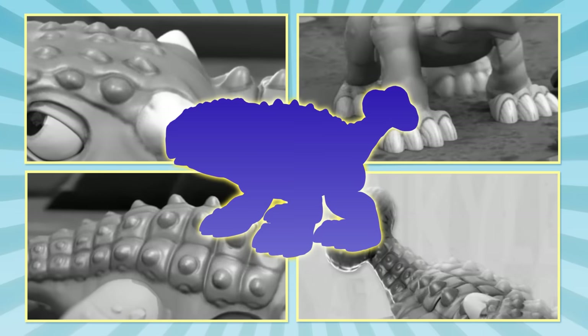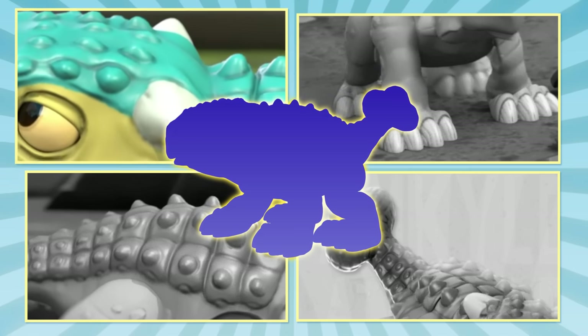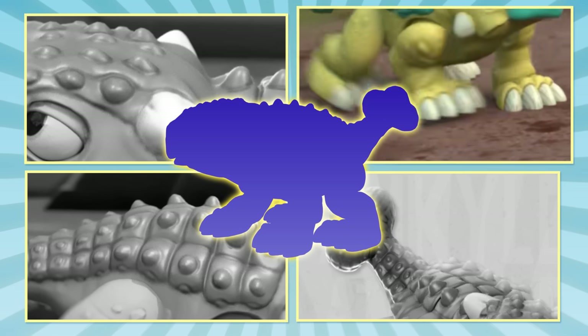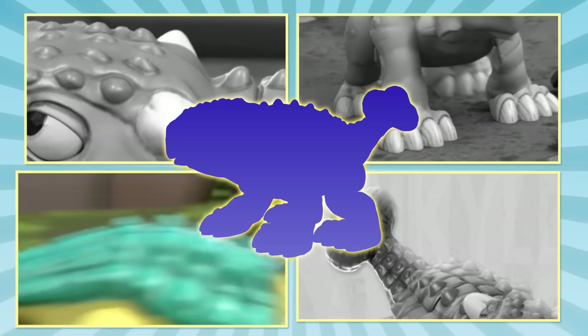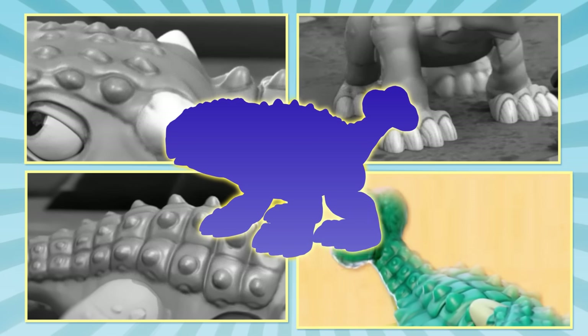Our dinosaur friend today has four things about them you can see. Two horns sit on each side of his face. Four short legs and wide feet to walk slowly with grace. Plates of bony armor protected its back. With a club tail to swing in case of attack.